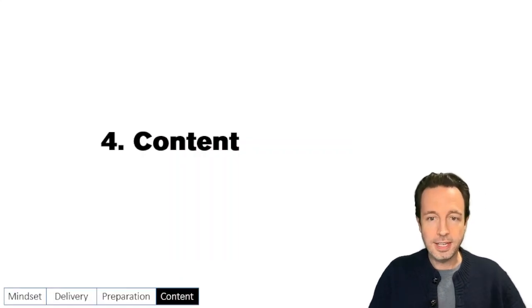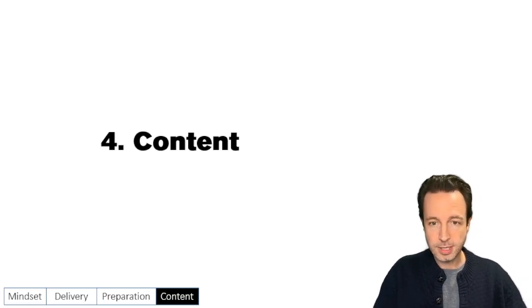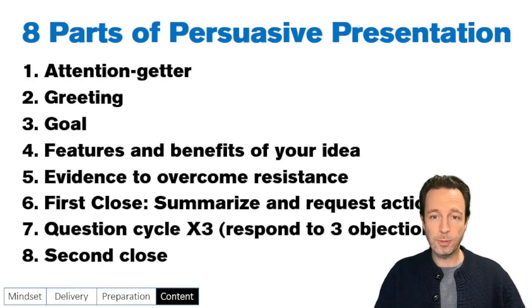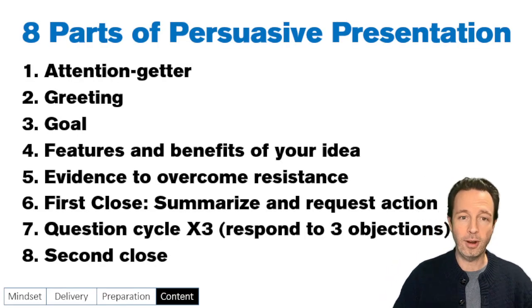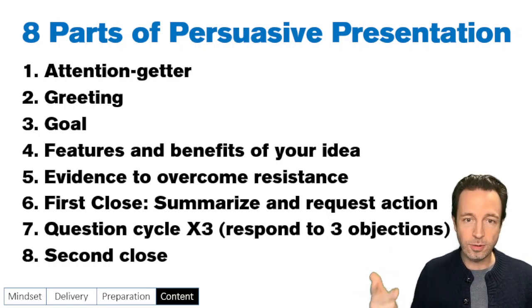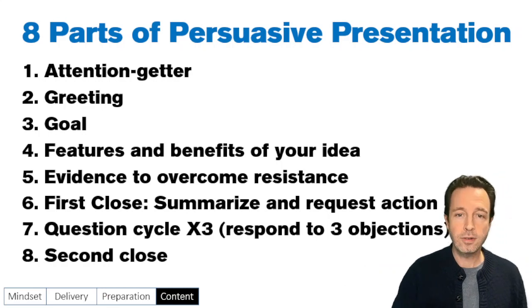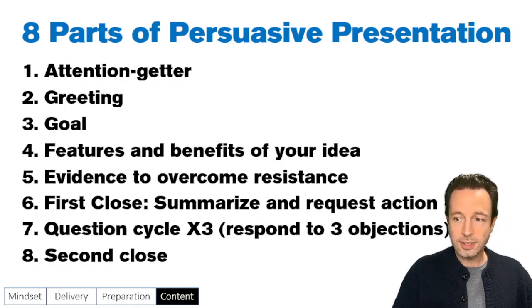Now we're getting into content. You can download the slides as well — the PowerPoint. We're dividing this presentation into eight parts: attention getter, greeting, goal, features and benefits of your idea, evidence to overcome resistance, first close where you summarize and request action, then a question cycle, and then a second close. We're going to go through each of these in a little bit of detail right now.